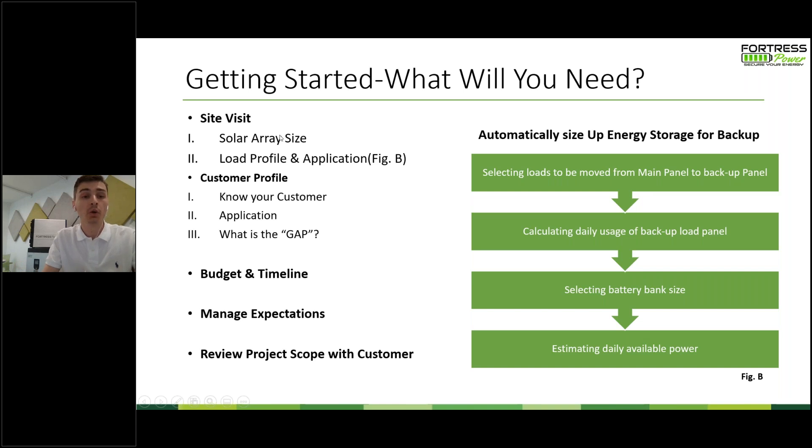Something written on paper is certainly different from a real-life battery and solar project. After you go on site, determine the solar array size and application, the customer's gap, the budget and timeline, and manage their expectations — review the project scope with the customer. Let them know: I'm taking these steps to get you to where you want to be, this is how I'm doing it and why. Companies that didn't give a lot of information and just sold the system ultimately got repeated phone calls, emails, more site visits, and more truck rolls, which cost money. Reviewing the project scope with your customer to manage expectations for the budget and timeline avoids those extra touches down the road.